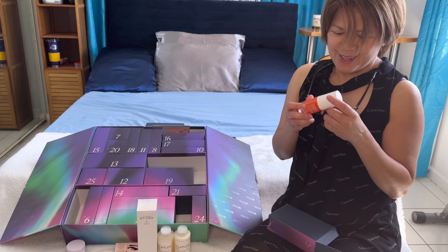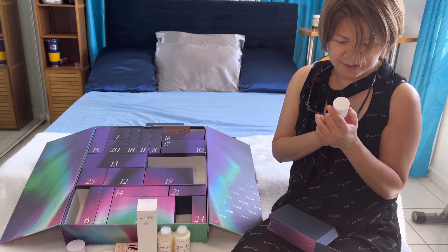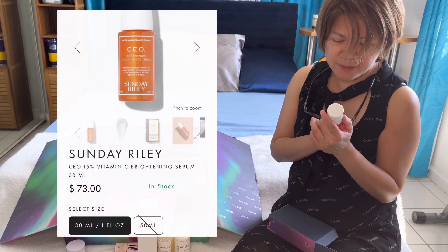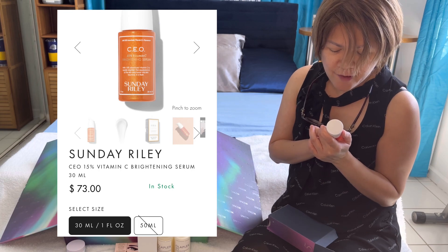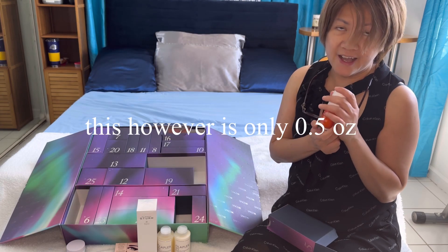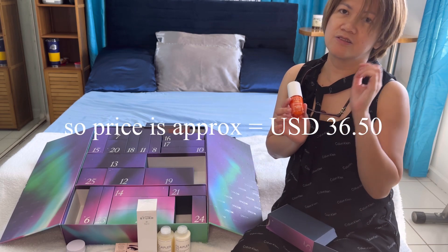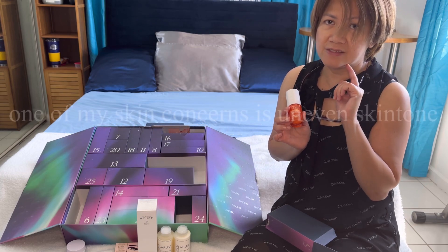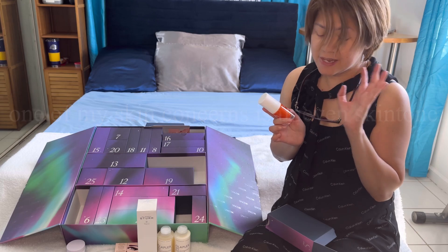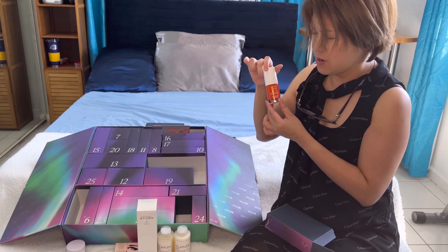Box number five is from the brand Sunday Riley — this is their 50% Vitamin C plus Phytosterols. I am keen to using this because one of my skincare concerns is my uneven skin tone, so if this will help brighten up and even out my skin, then I would definitely need this one.